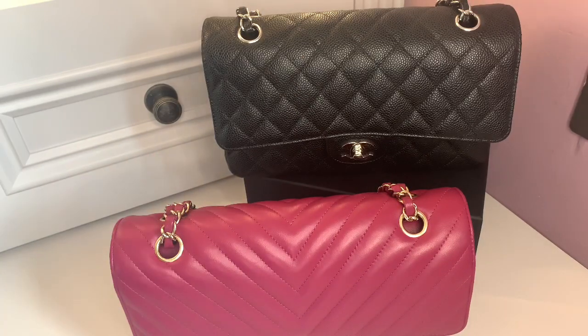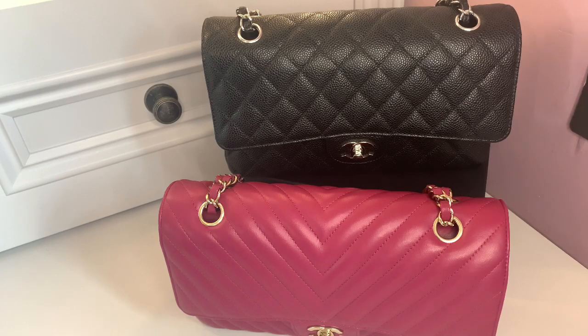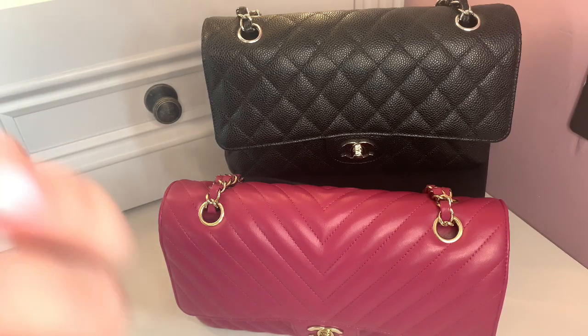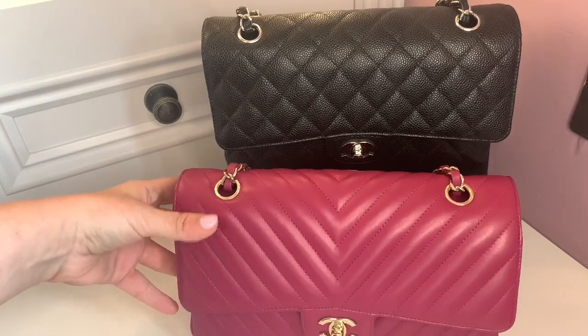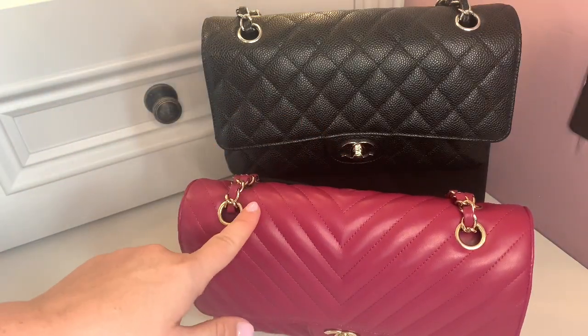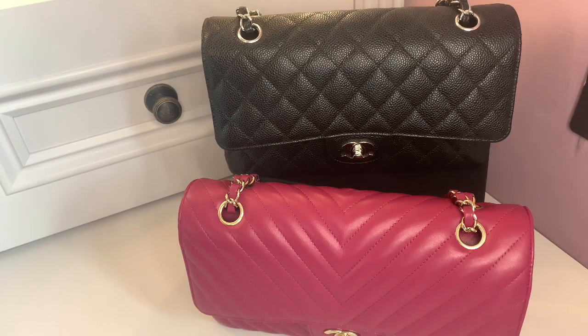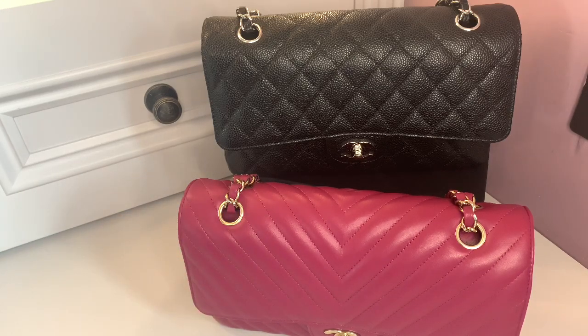When buying a Chanel bag, the choice between caviar and lambskin can be taken out of your hands with certain styles. For example, the Trendy CC is only made in lambskin — that's on my wish list but it won't stop me buying it. Similarly, this 18B color was only made in lambskin and I fell in love with the color, so it didn't matter. That said, this is the only lambskin bag I have — the rest are caviar or calf leather.